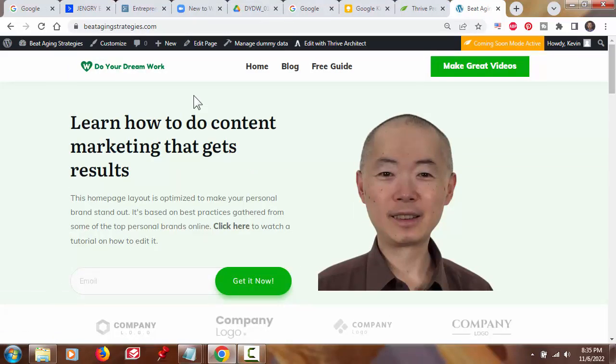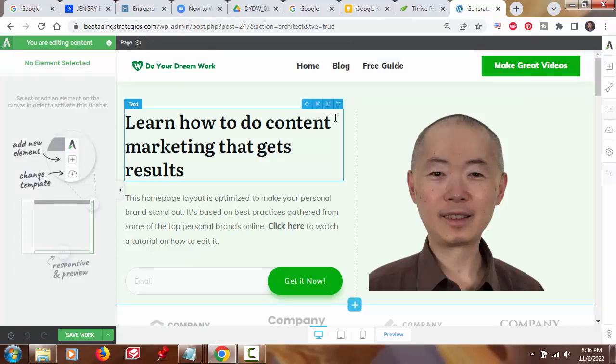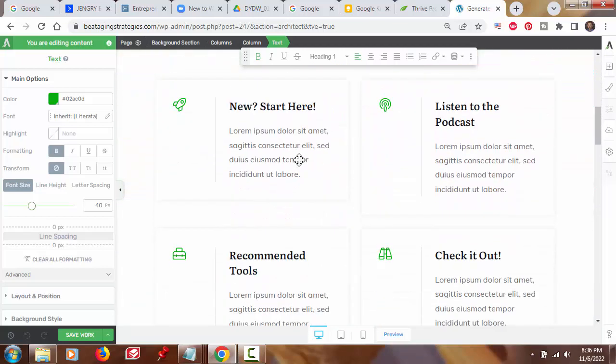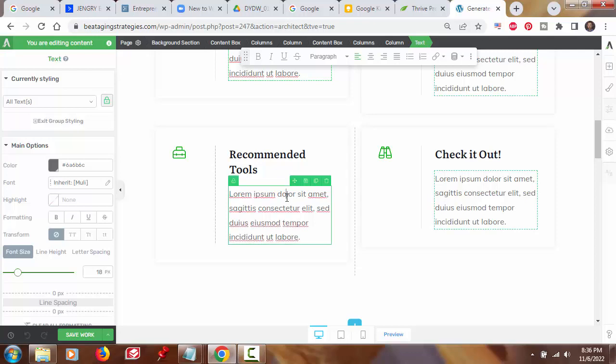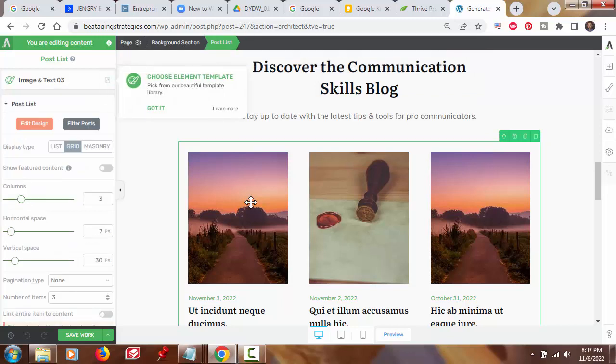Earlier I said you can edit and customize everything on your website, and you just saw me edit and customize the hero image top section of this homepage. I'm going to go back into the editor for a second. As you saw me do with this top section, you click to edit any element you want to edit — any element on any page is clickable. So, as I click into this text box, the editing controls pertaining to this text box show up in the left sidebar. I'm going to click on a few other elements across this page. Anything I click on — let's click on this image here — the editing controls and settings for that element show up in the left sidebar.